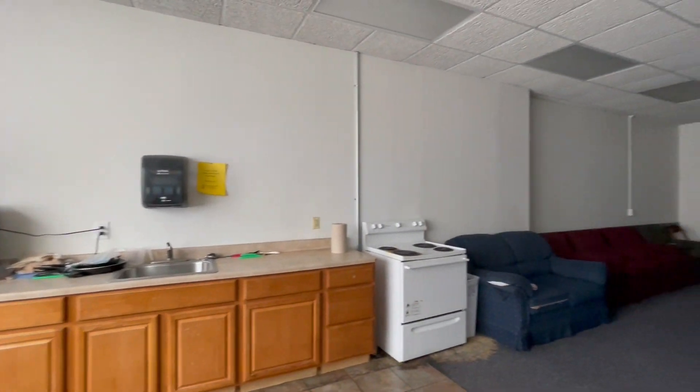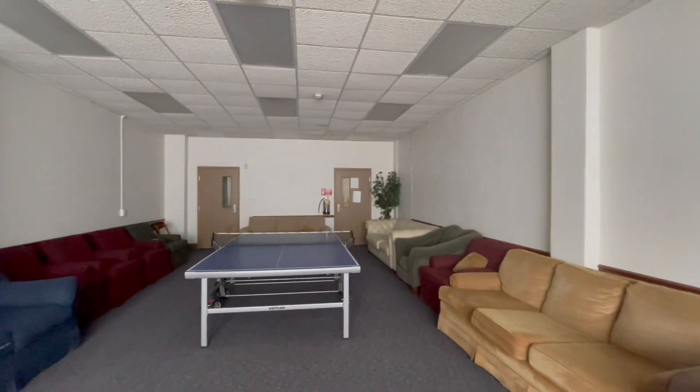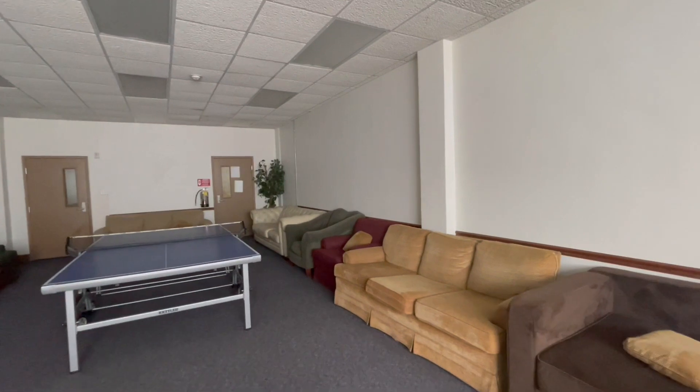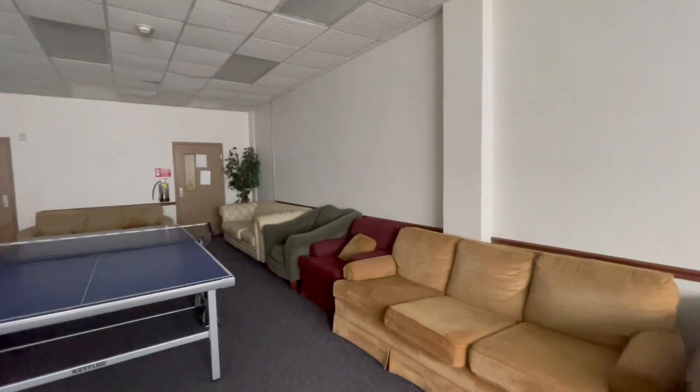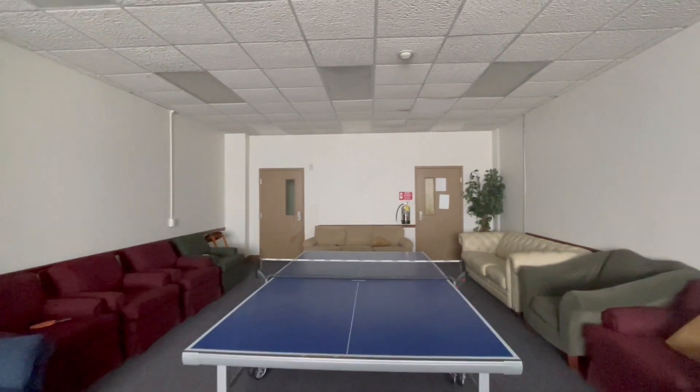Here we are in the Boys Dorm Lounge. As you can see, we have a ping-pong table. This is a great spot to relax and play games if you would like. Additionally, we have plenty of seating. This is where you will have meetings with your RAs and anything else that they might want to do in there.